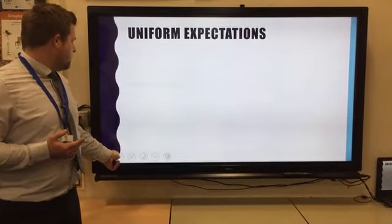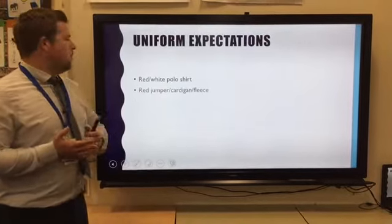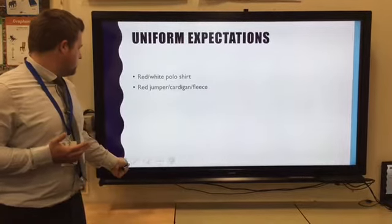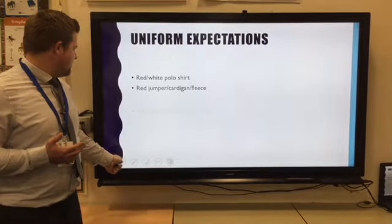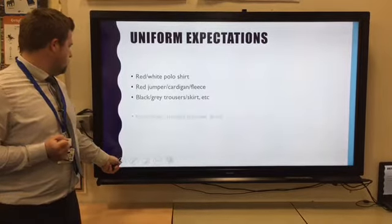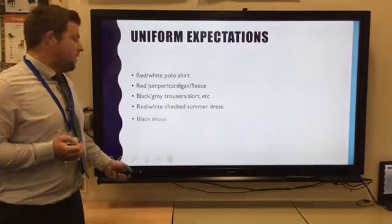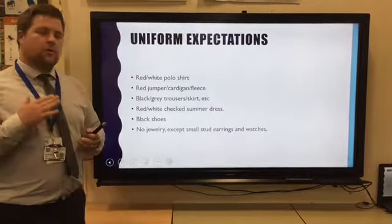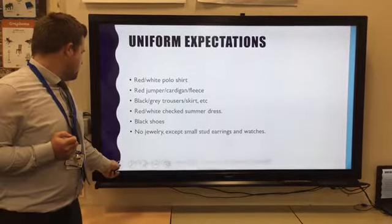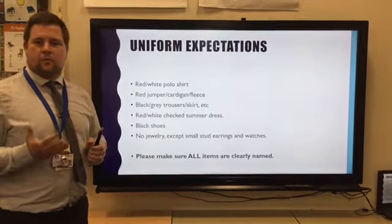A reminder about uniform expectations: children need to wear a red or white polo shirt, a red jumper, cardigan or fleece, black or grey trousers or a skirt, a red or white checked summer dress, and black shoes. Also no jewellery except for stud earrings and watches. Please make sure all items are clearly named inside the label where possible.